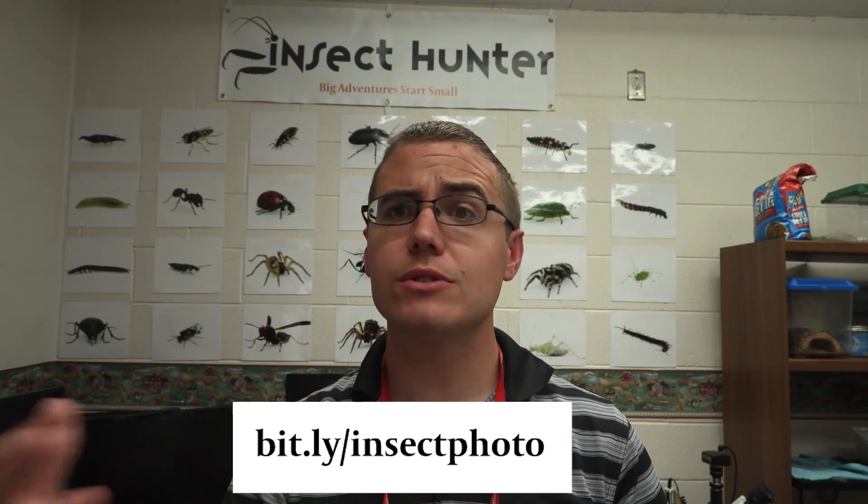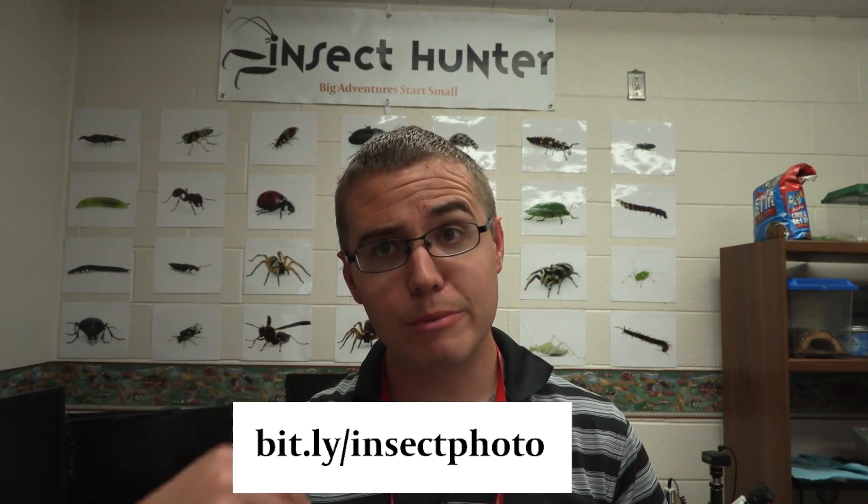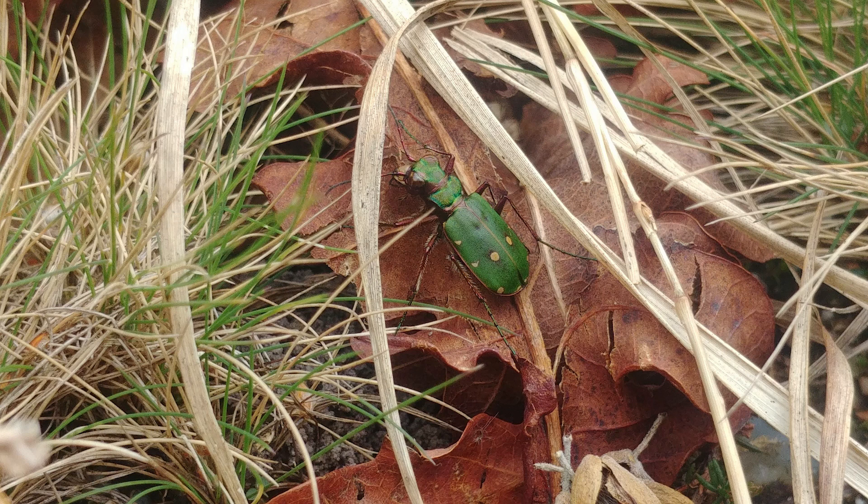There are still some photos in the queue that will probably be used for upcoming episodes, but I'm also open to receiving others, and if something's better than one of the ones I've already selected, I'll switch it up. So the first image I selected is this one here, and this one is of a tiger beetle.